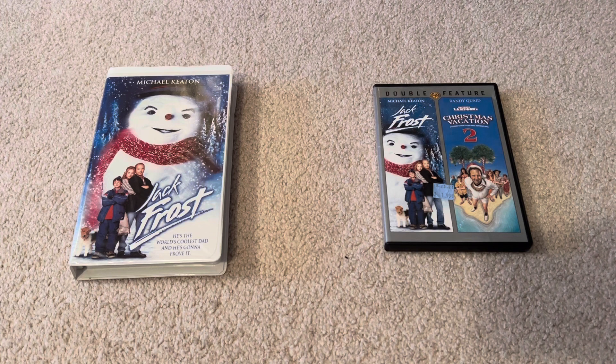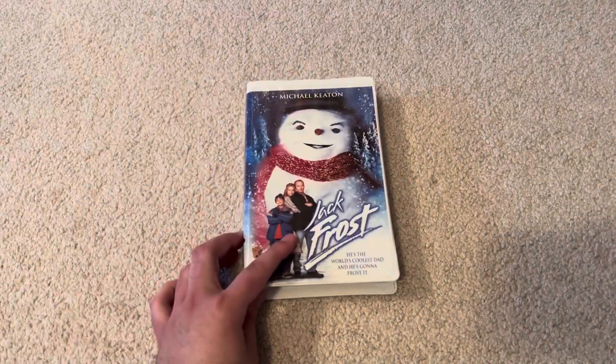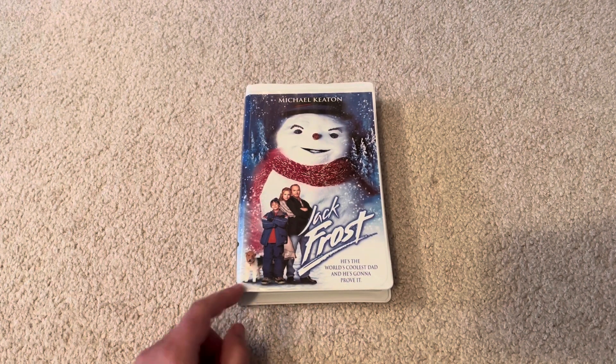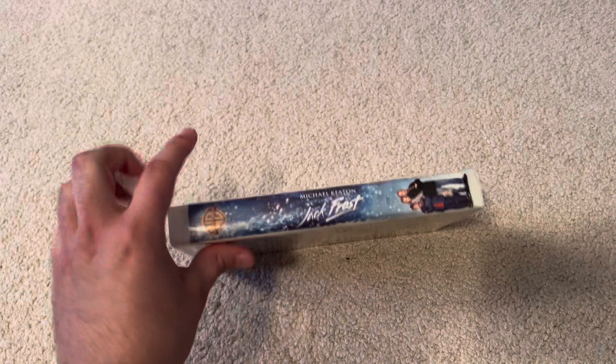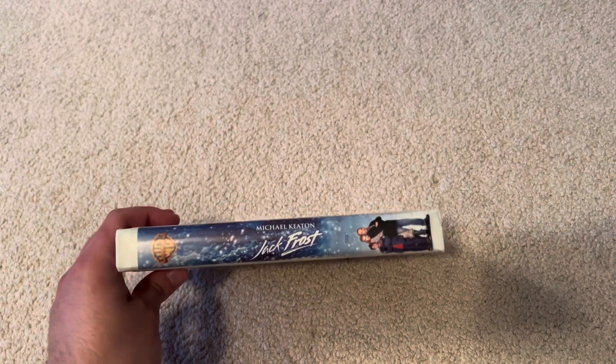So let's start on the VHS tape. This is a guy from a long time ago — he's the world's coolest dad and he's got to prove it. That's a pretty good movie. I have a nice streaming subscription for Macs if I haven't already.